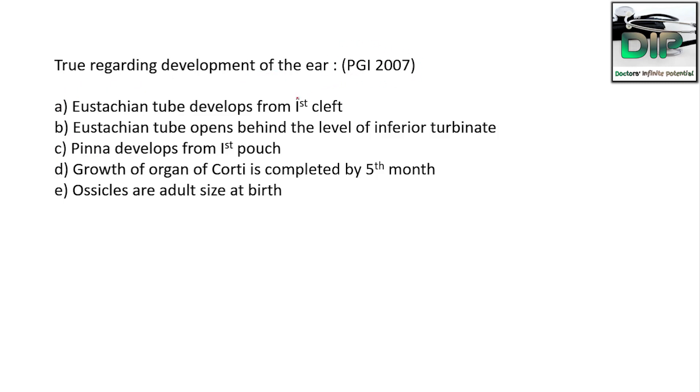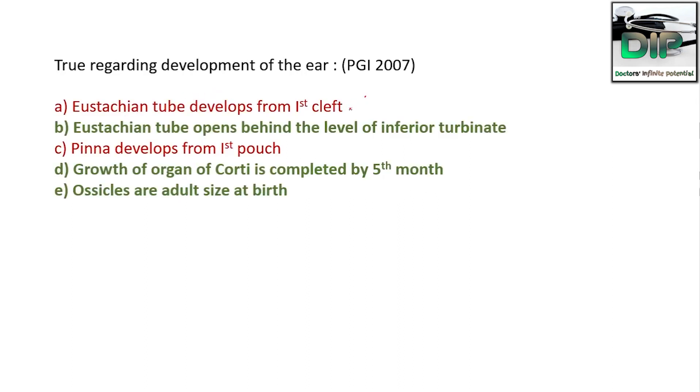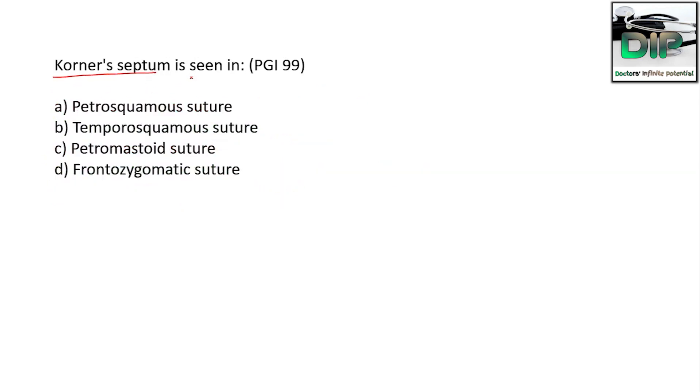Next, regarding the development of the ear — this was asked in PGA 2007, so multiple answers are correct. Option A: Eustachian tube develops from first cleft — incorrect, it develops from first and second pouch. Option B: Eustachian tube opens behind the level of the inferior turbinate — correct. Option C: pinna develops from first pouch — incorrect, it develops from first and second arch. Option D: growth of the organ of Corti is completed by the fifth month — correct. Option E: ossicles are adult size at birth — correct. Malleus, incus, and stapes are adult size at birth.